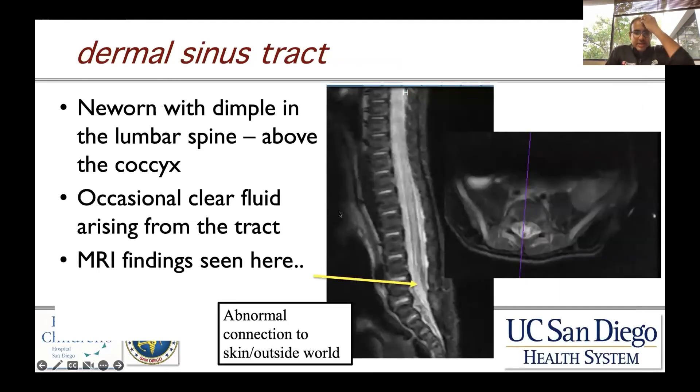A dermal sinus tract is a closed neural tube defect that does require treatment to prevent connection with the outside world. This was a newborn with a dimple in the lumbar spine above the coccyx. MRI revealed an anomalous connection — a tract with continuity to the outside world, visible on this axial T2 MRI.